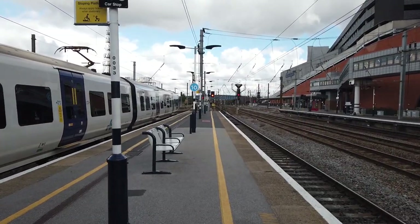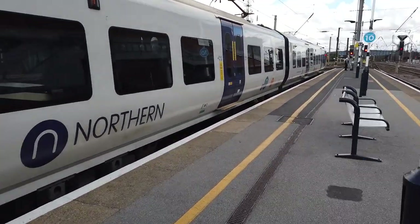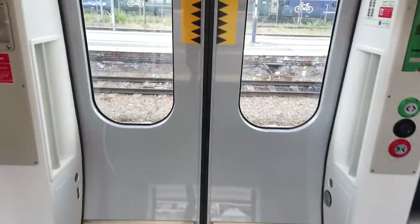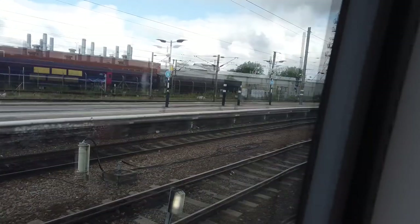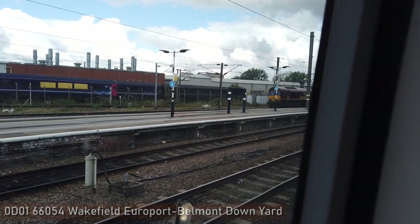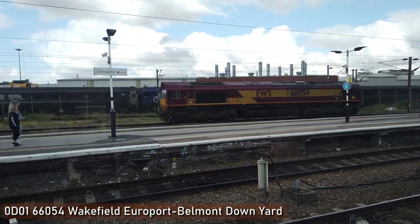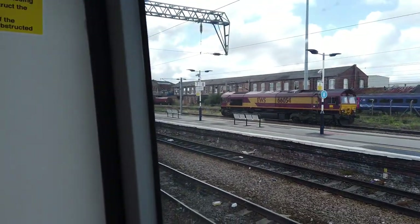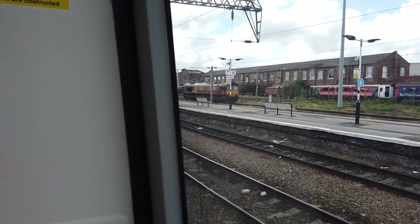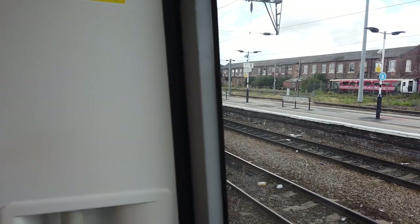OK, what do we have here then? We've got a class 66 coming through on the Goods Loop. Here it comes — it is 66054, running light. That is going from Wakefield Europort to Belmont Dam Yard.